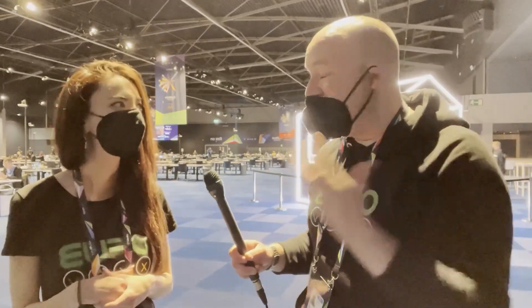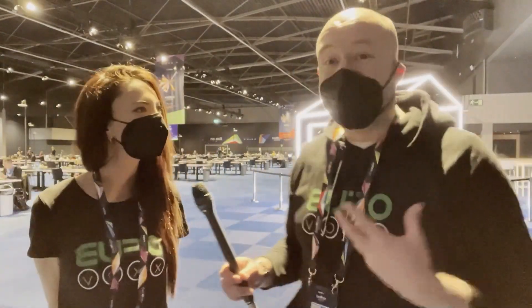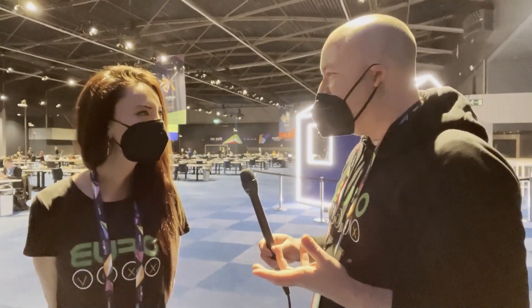There seemed to be big shoulder pads, so I imagine that's going to come off part way through the performance. And we do love a dress reveal! But yeah, it's hard to really go on this because it was such a brief clip.